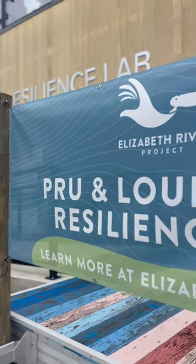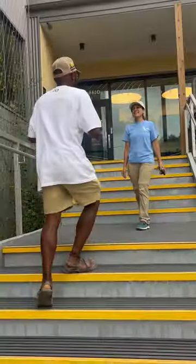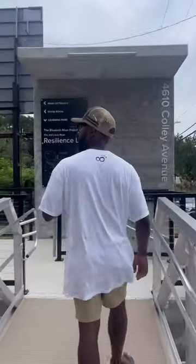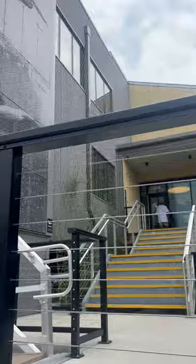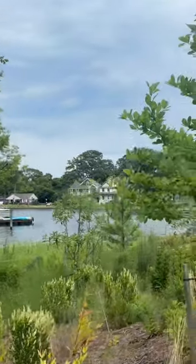But today I'm standing on Kali Avenue here in Norfolk, right outside the brand new Prue and Louis Ryan Resilience Lab. The Ryan Resilience Lab is a global model for coastal resilience. In this special three-part series, we join Resilience Research Coordinator Victoria Dunch to tour the facility and learn about the many green features that can help businesses and homeowners mitigate the effects of sea level change.